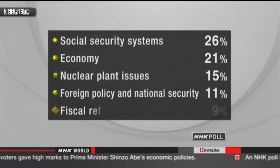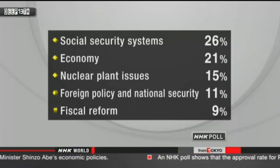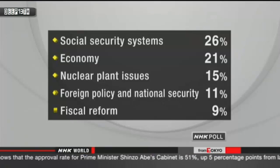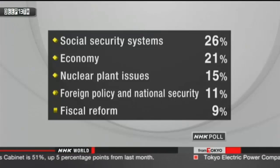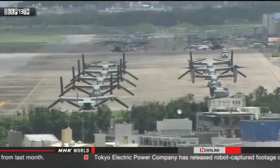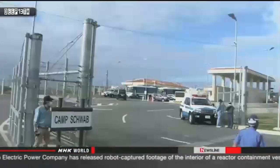People were asked which issue they think the country should tackle first. Over a quarter of respondents chose a review of the social security system. More than 20% said stimulus measures aimed at reviving the economy. 15% chose nuclear plant issues. Just over 10% said foreign policy and national security, followed by fiscal reform at 9%.